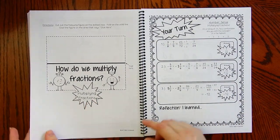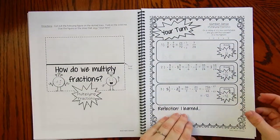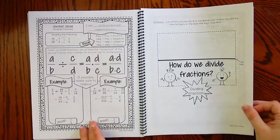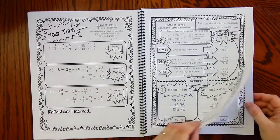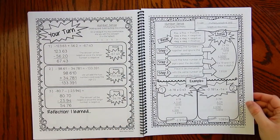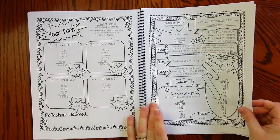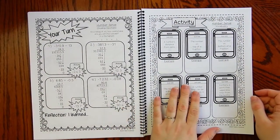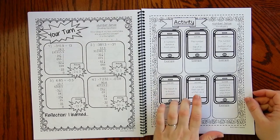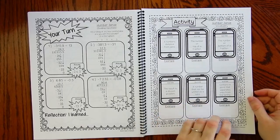How do we multiply fractions? Students will cut that out and paste it right there. Then divide fractions, adding and subtracting decimals, multiplying decimals, and dividing decimals. At the end of each unit, there is an activity — a cell phone vocabulary activity. In this activity, students will be cutting out these little cell phone templates.